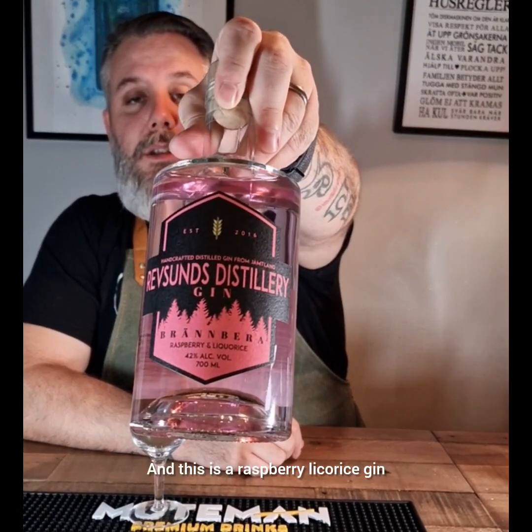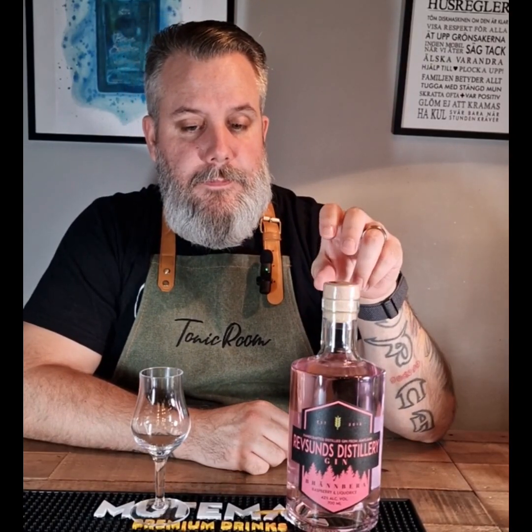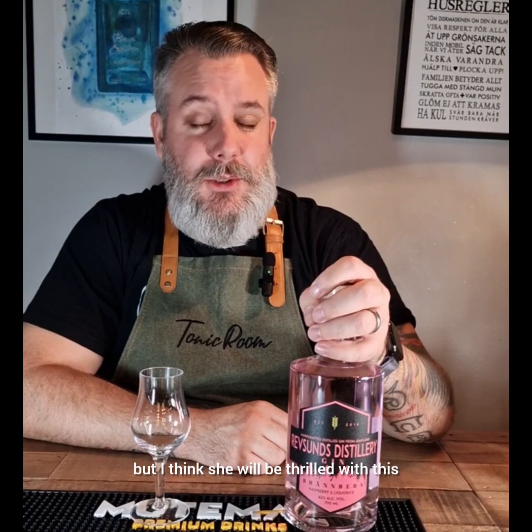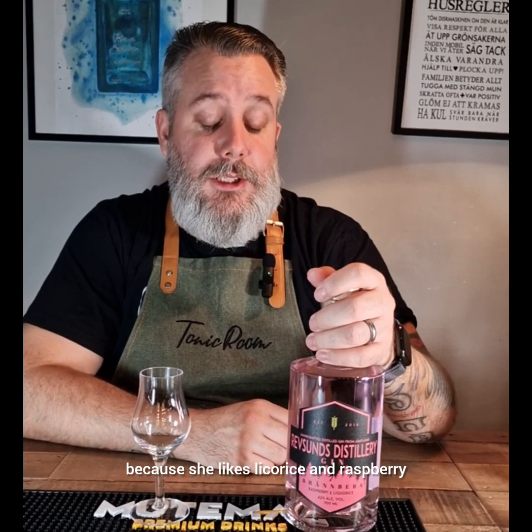This is raspberry licorice gin. I bought this because I want to make a cocktail that my fiancée likes. She doesn't like gin, but I think she will be thrilled with this cocktail we'll do in part two — because she likes licorice and raspberry.